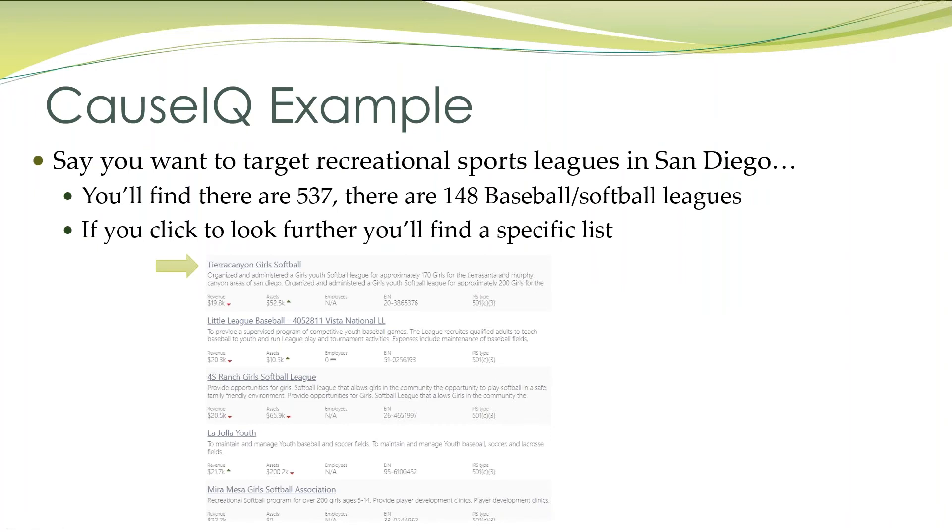Let's say you are interested in targeting sports leagues. You really are into softball, and you want to target the sports leagues right in San Diego. If you go to CauseIQ, you'll find there's 537 sports leagues, and of that, there's 148 baseball or softball leagues. Click on that, and that's going to take you to the list of every single one of that 148.